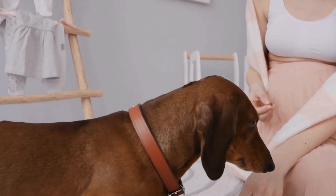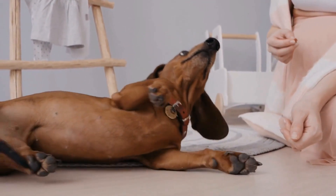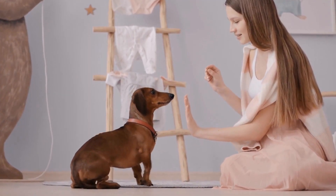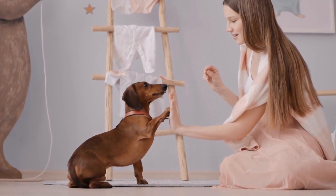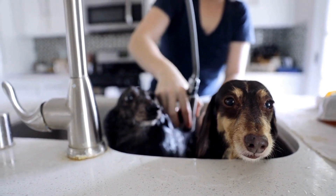Brindle Dachshunds have a unique coat pattern with a base color that is overlaid with darker stripes. The stripes can be black, chocolate, or gray, depending on the base coat color. Brindle Dachshunds can have smooth, long, or wire-haired coats.